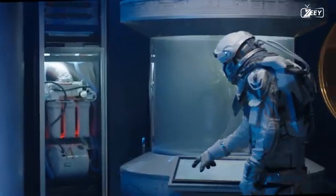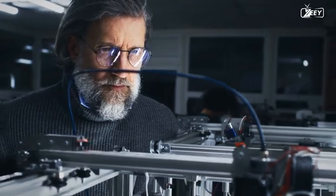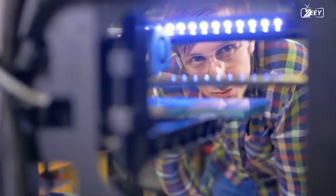However, obstacles are also present. This technology is still in development and has never been tested in a space environment or on a planet other than Earth. We do not know how it would perform in such an unforgiving environment.